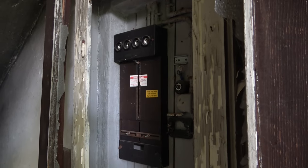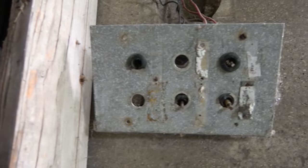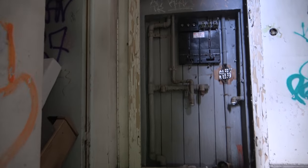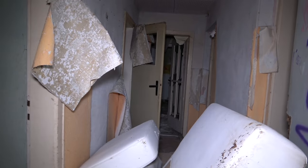Ich werde und wurde in der Vergangenheit und auch erst kürzlich wieder gefragt, woher ich denn meine verlassenen Orte beziehe und wie man am besten verlassene Orte finden kann. Dazu gibt es mehrere Antworten. Was meine Person angeht: Ich war in der Vergangenheit viele Jahre im Außendienst tätig, was mich kreuz und quer durch Ostdeutschland, vor allem aber durch Sachsen und Sachsen-Anhalt führte.